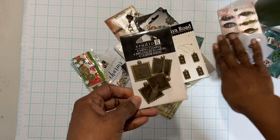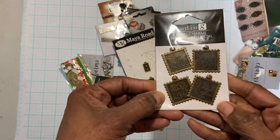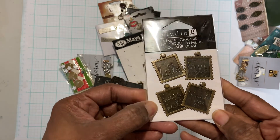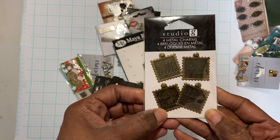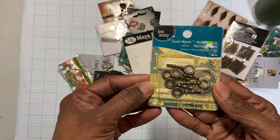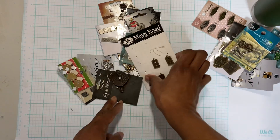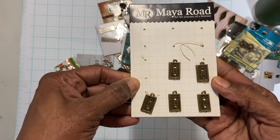And then there are these metal charms that say 'thank you,' 'hello,' 'I love you,' 'hugs and kisses.' These are mini magnifying glass charms. Mini cassette tape charms.